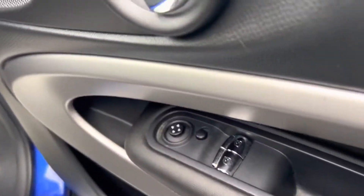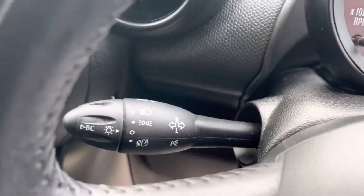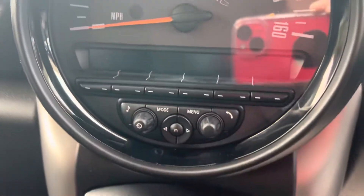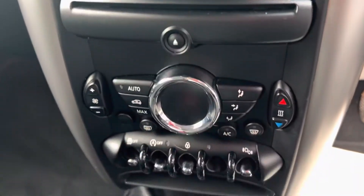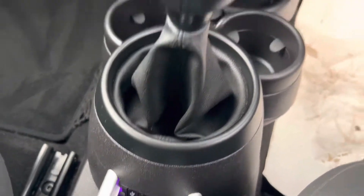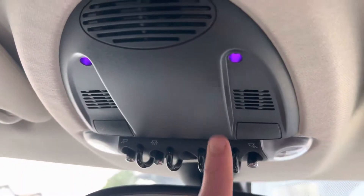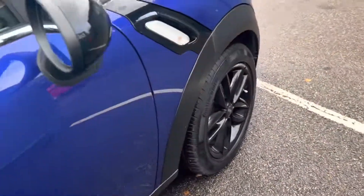All the controls for your windows and mirrors. Automatic lights and wipers. DAB radio with Bluetooth connectivity. Climate control system. Six-speed manual. USB and auxiliary connectivity as well. And the interior lights package, which you can change the colours on — a really nice little feature of MINIs. Just to show you the final alloy.